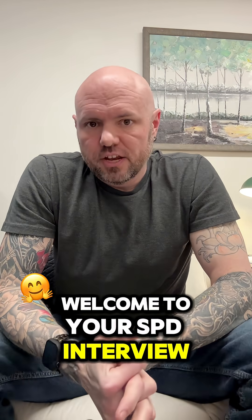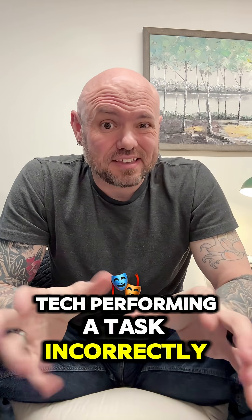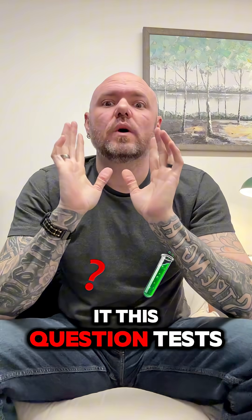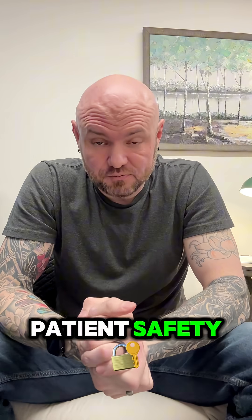Welcome to your SPD interview minute. You notice another tech performing a task incorrectly — how do you handle it? This question tests your teamwork, communication, and commitment to patient safety.